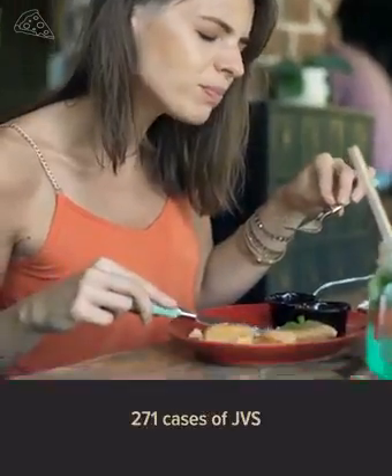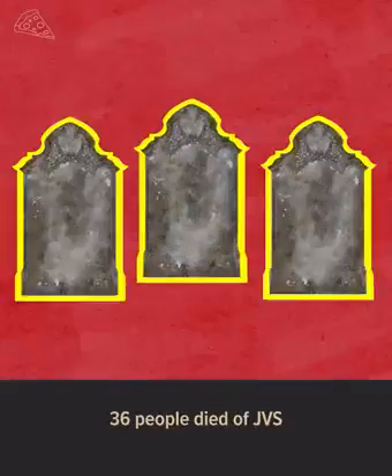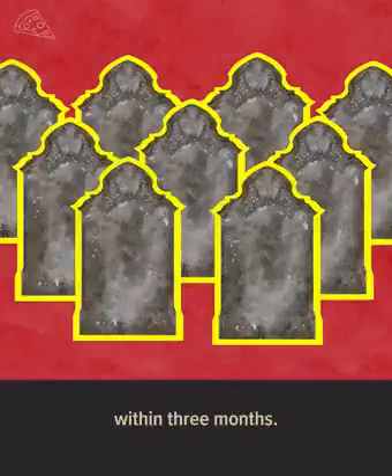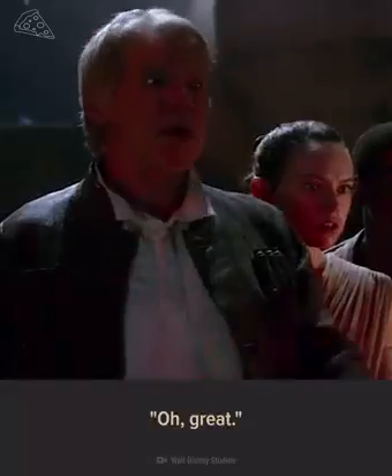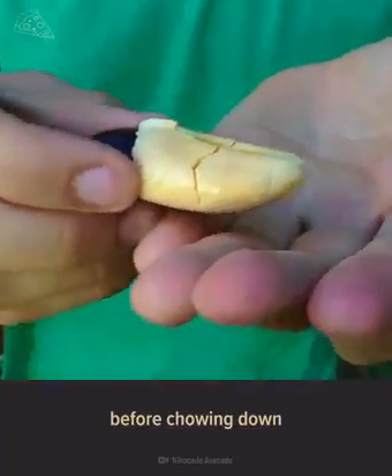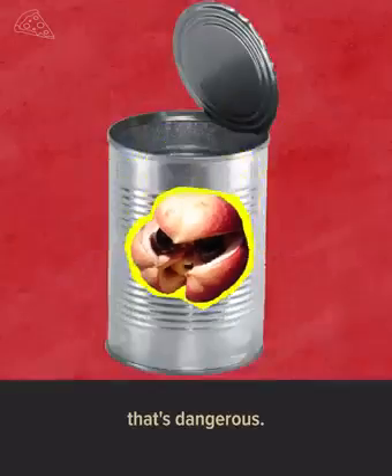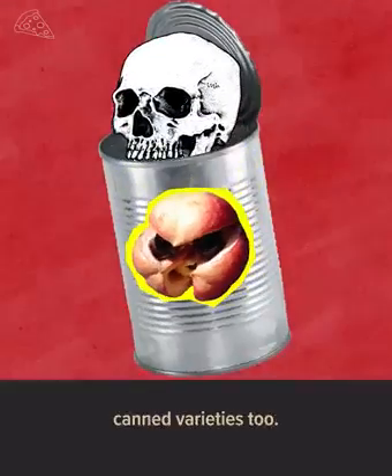Since 1980, 271 cases of JVS have been reported in Jamaica, and in 2001, 36 people died of JVS within three months. And it's not just the fresh fruit that's dangerous — you can get sick from canned varieties too. So it's important to consume ackee canned by FDA-approved brands.